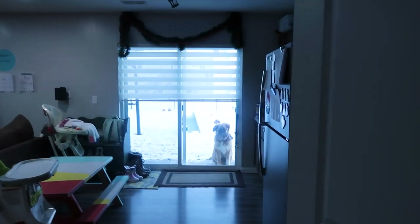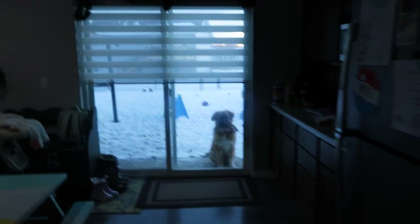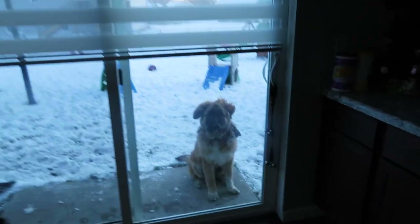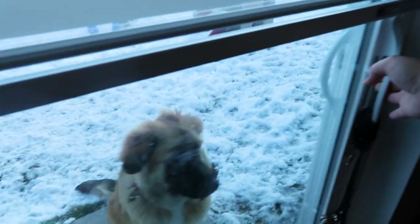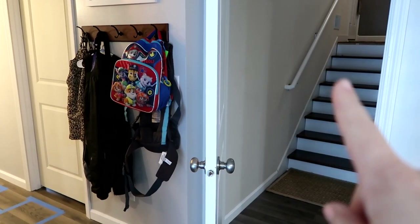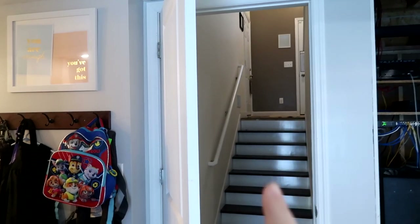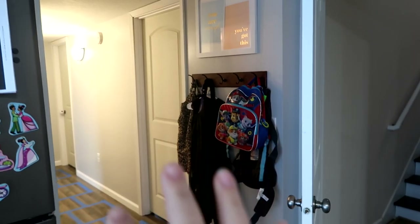We're in Minnesota and it's winter, so because it's winter I don't want their salty shoes and boots getting all over my floors down here. So this is just where I was standing looking up at our front door and I'm going to start by going down my hallway first.